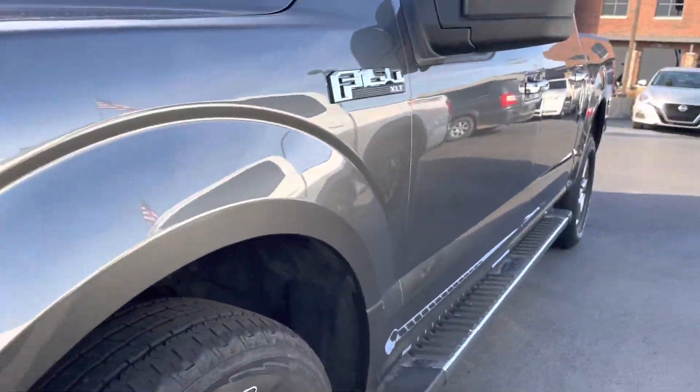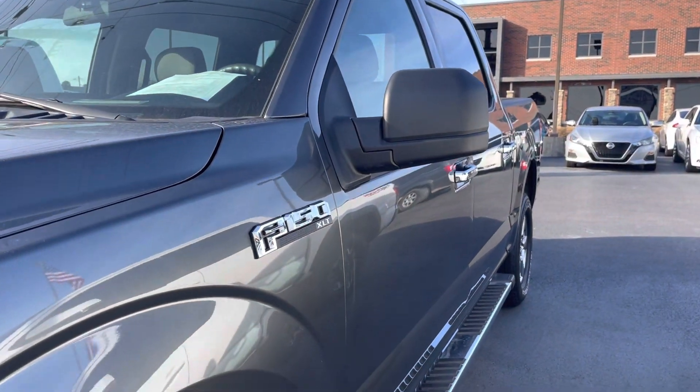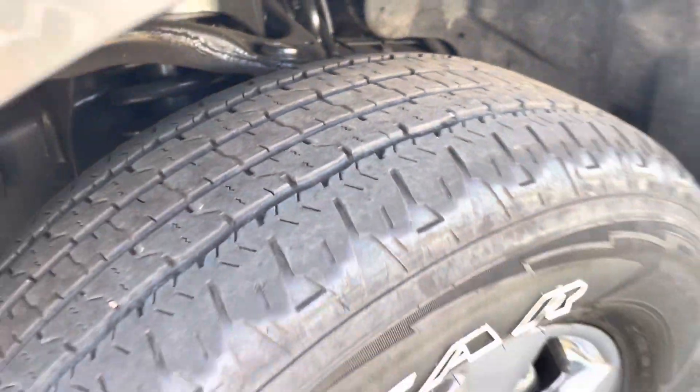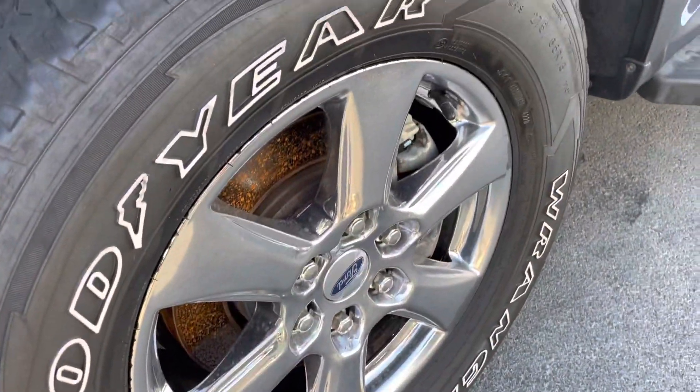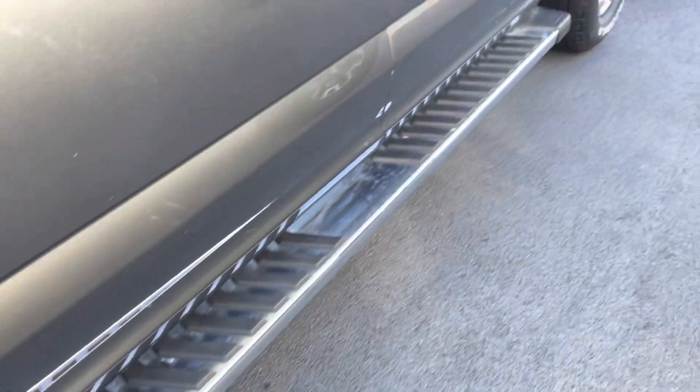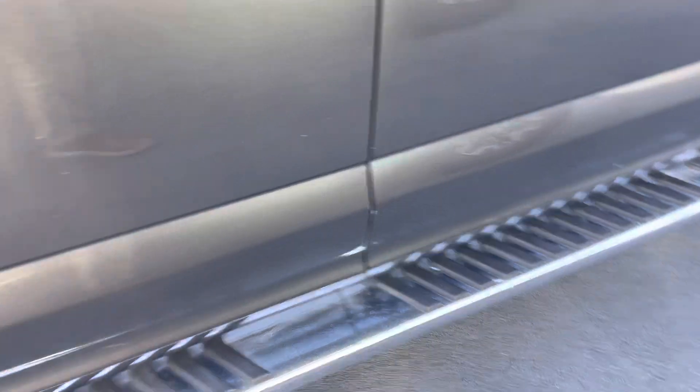Looking down that driver's side, I do not see any dents or scratches — no issues to point out at all. Tires still have pretty good tread left, so still quite a bit of tread life. No curb rash or damage on the front wheel. Those nice chrome running boards are part of that XTR package we talked about.